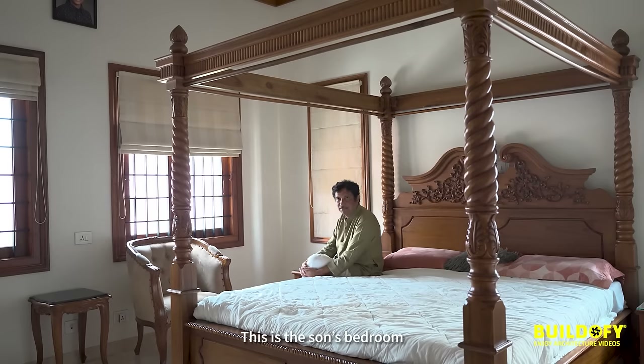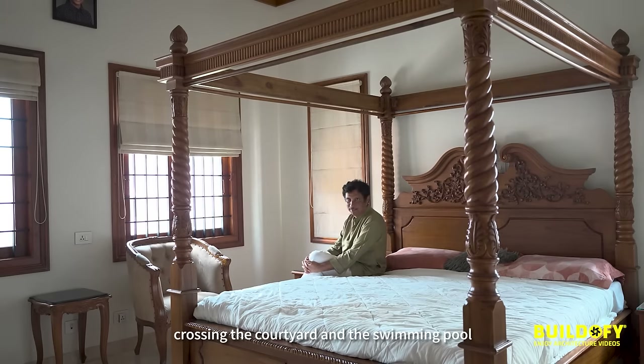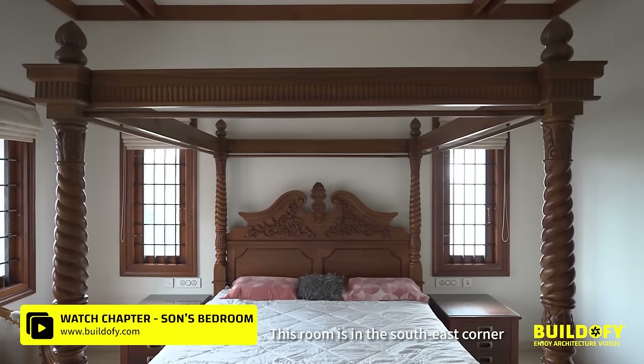This is the son's bedroom. When you come to this bedroom, you cross the courtyard and the swimming pool. This room is in the southeast corner.